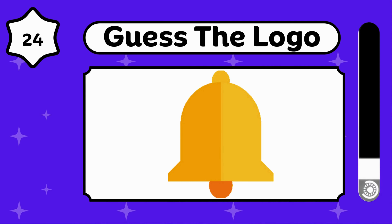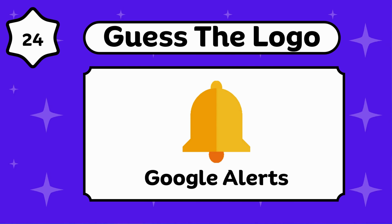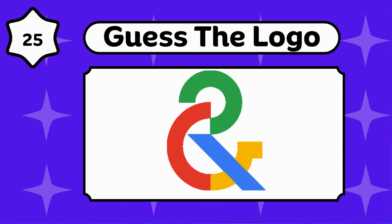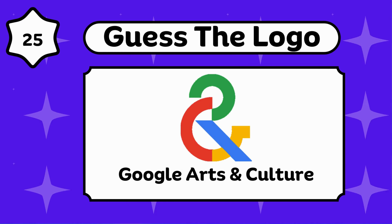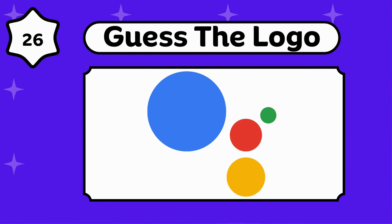Do you know? Google Alerts. Any guesses? Google Arts and Culture. Google Authenticator. It's so easy.